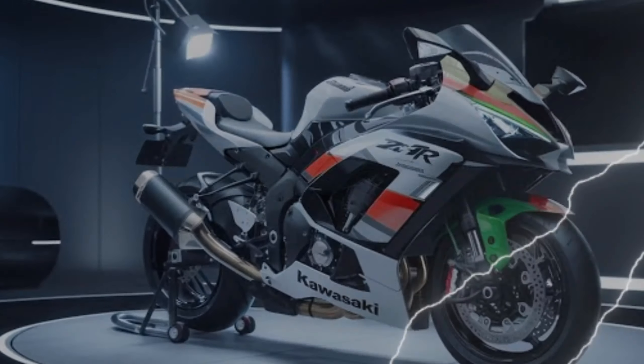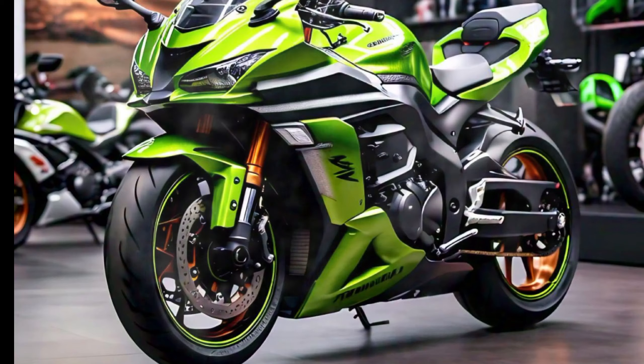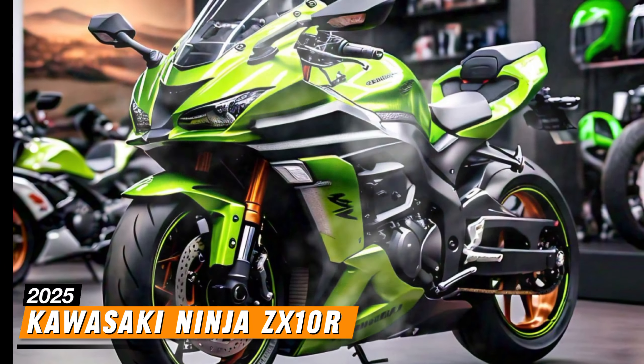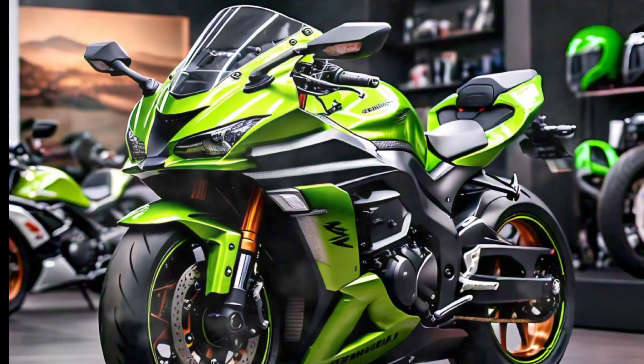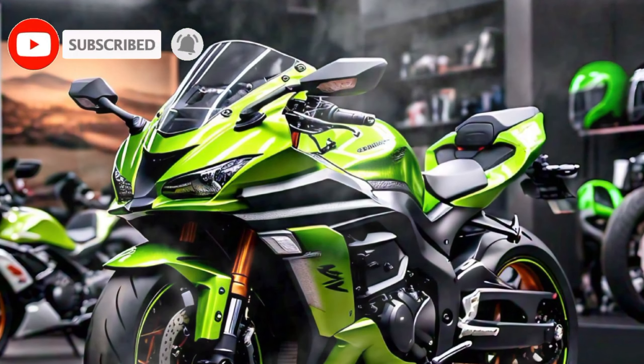Welcome back to our channel. Today, we are diving into the exhilarating world of high-performance bikes with a closer look at the 2025 Kawasaki Ninja ZX-10R. If you're a fan of superbikes, the Ninja ZX-10R is sure to get your heart racing.